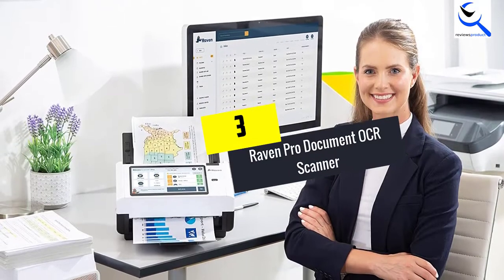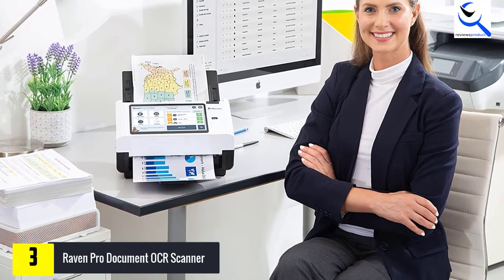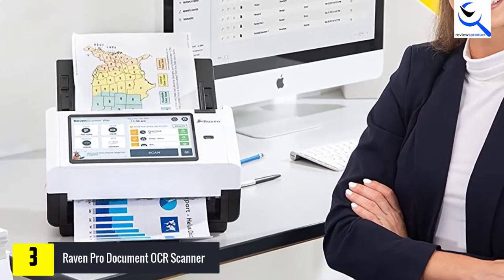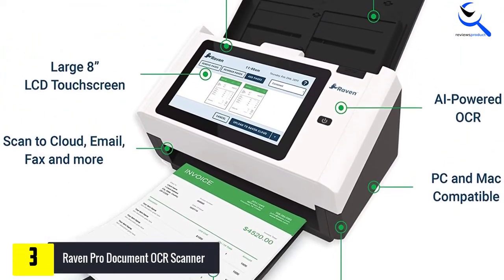At number 3, we have the Raven Pro Document OCR Scanner. Raven is another prominent brand that specializes in developing scanners with OCR technology and other editable features. The brand's scanners have a built-in Raven Cloud feature with a built-in PDF editor, advanced OCR search, and Raven Scanner integration.